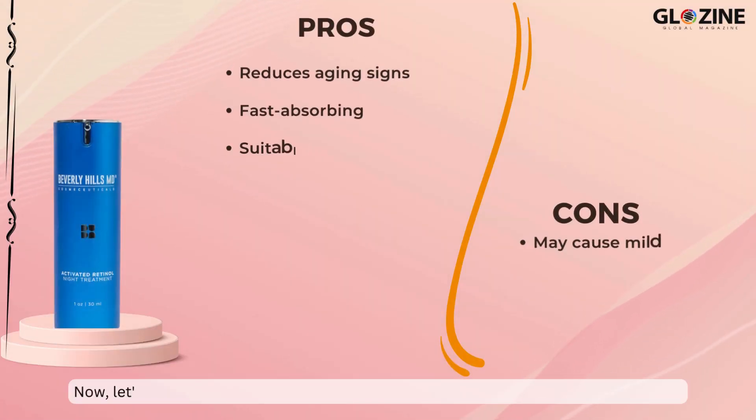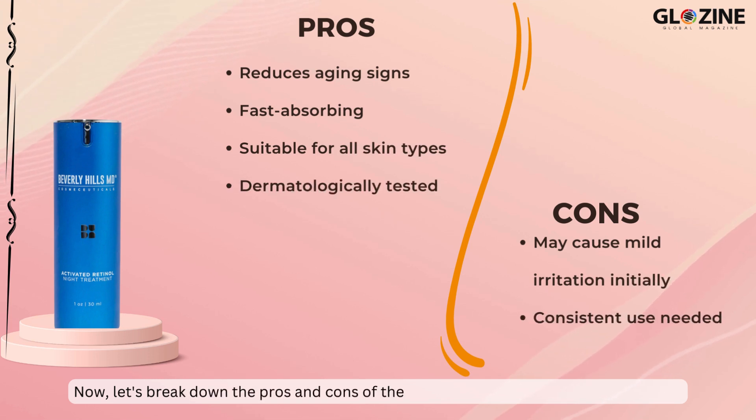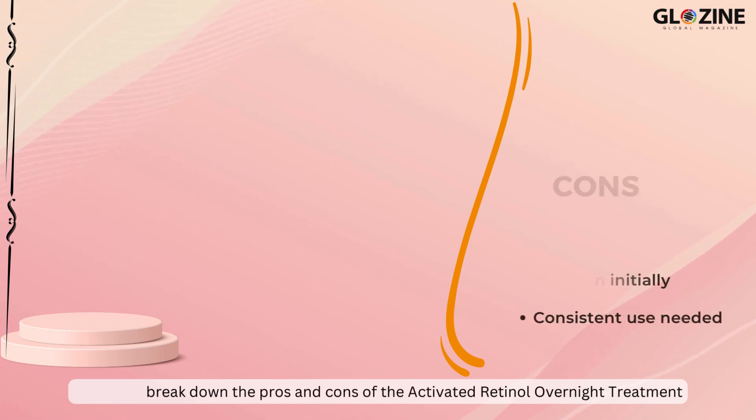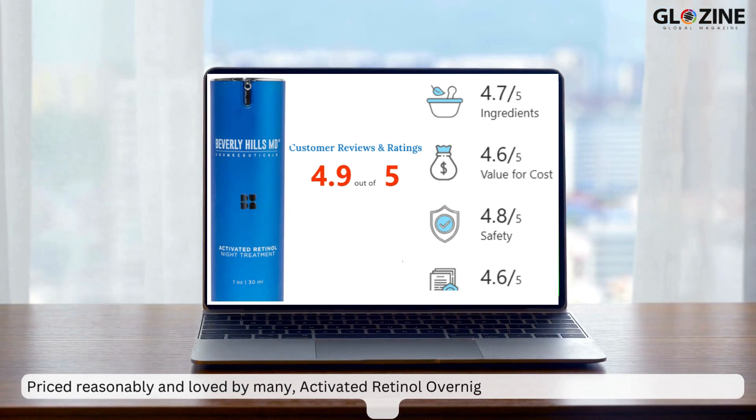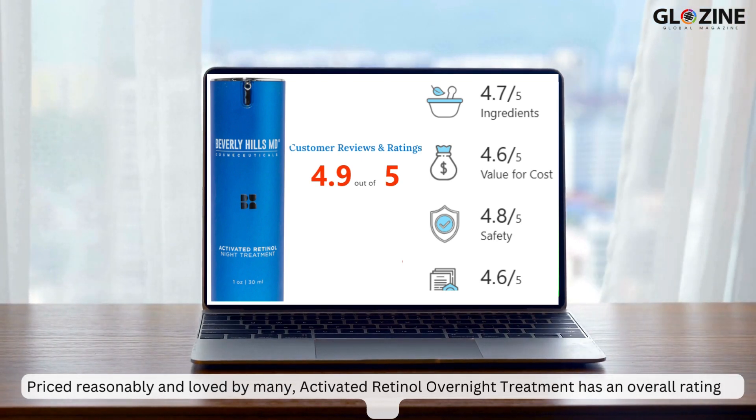Now, let's break down the pros and cons of the Activated Retinol Overnight Treatment. Priced reasonably and loved by many, the Activated Retinol Overnight Treatment has an overall rating of 4.9.